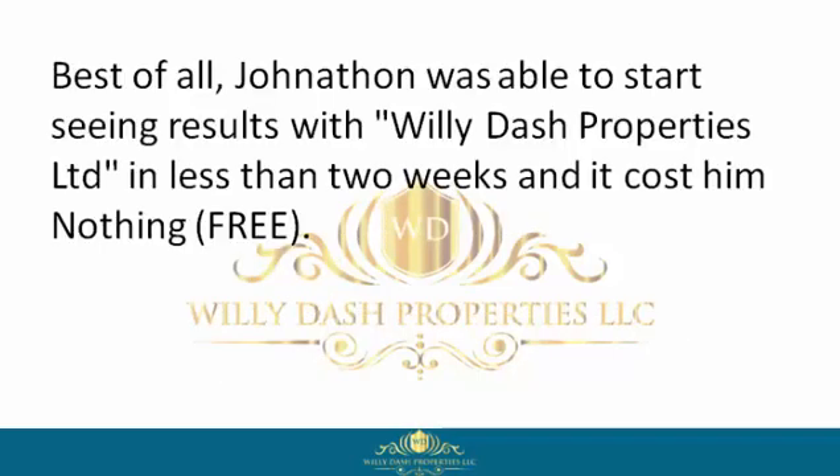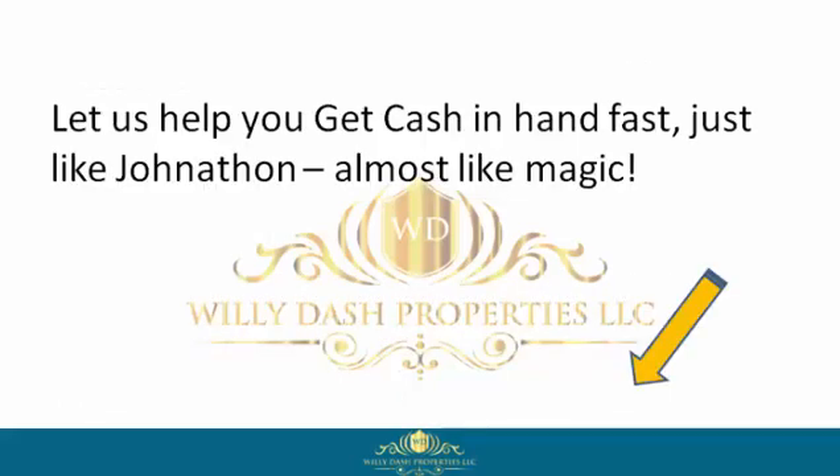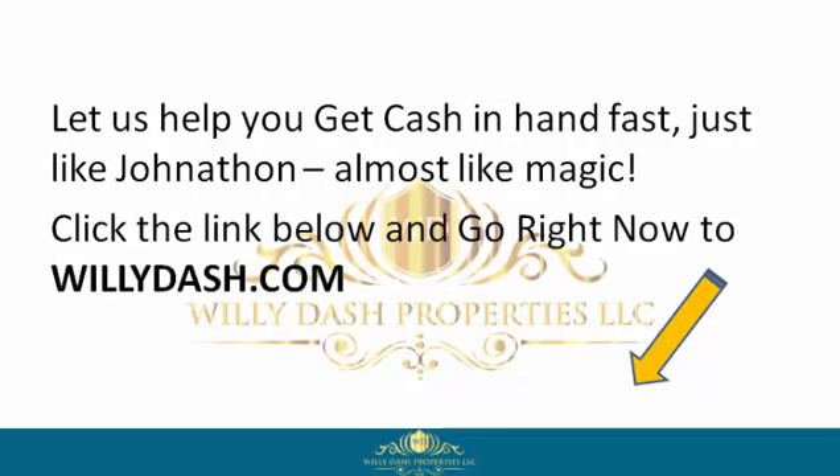Best of all, Jonathan was able to start seeing results with Willie Dash Properties Limited in less than two weeks — and it costs him nothing, free. So if you want to be like Jonathan, reclaim your power by signing up with Willie Dash Properties Limited now. Let us help you get cash in hand fast, just like Jonathan — almost like magic. Click the link below and go right now to willydash.com.